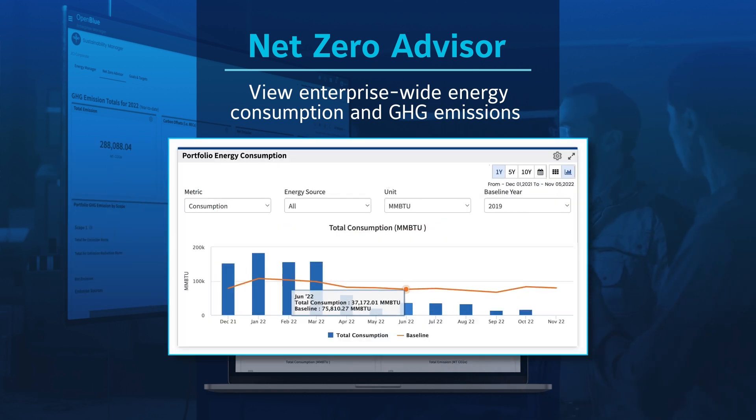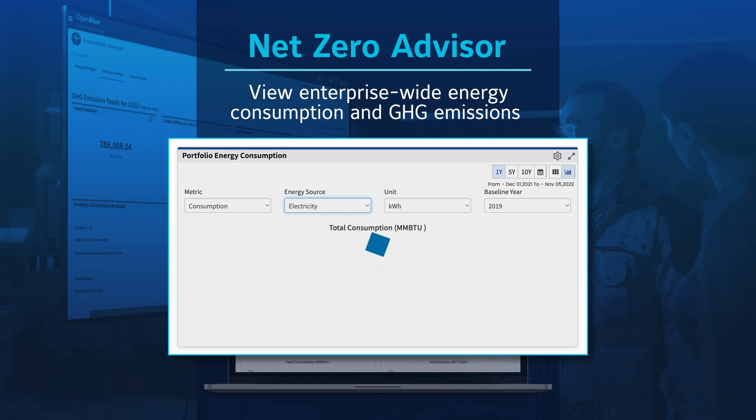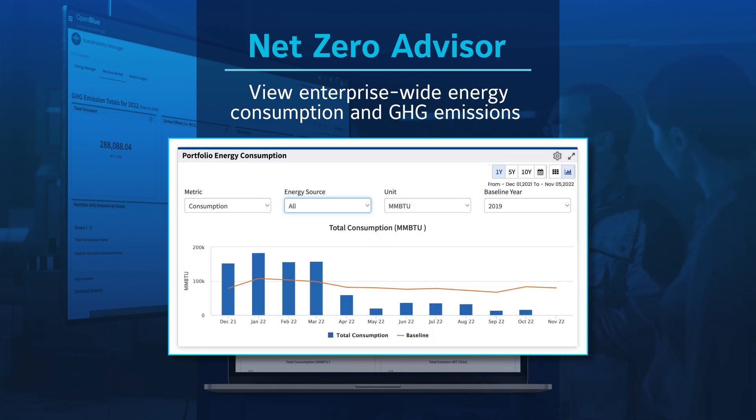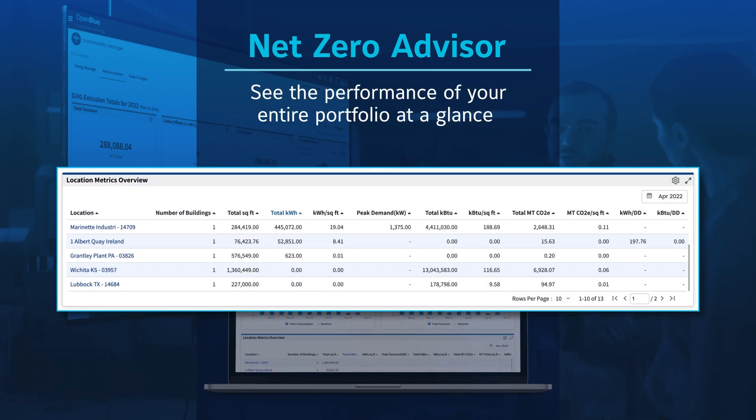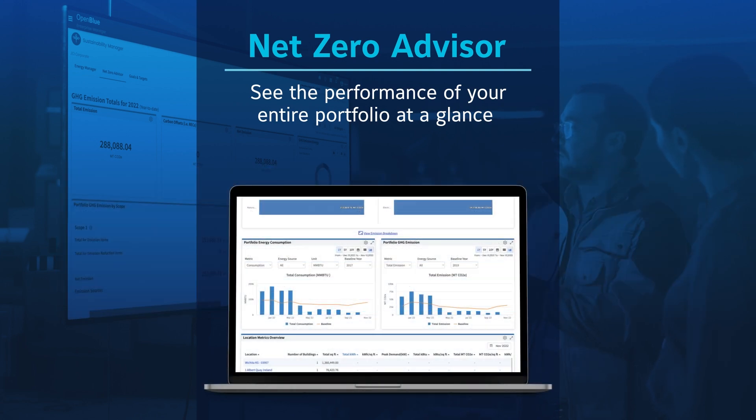Easy filtering lets you quickly compare consumption, emissions, energy sources, and timeframes. Discover trends and focus your reduction efforts. Review core energy and emissions KPIs across multiple buildings, rank performance, and spot anomalies.